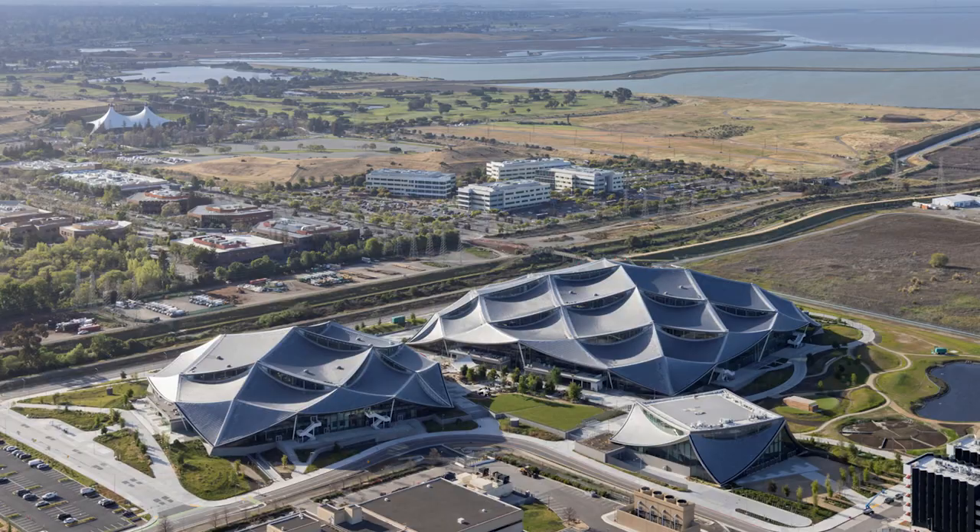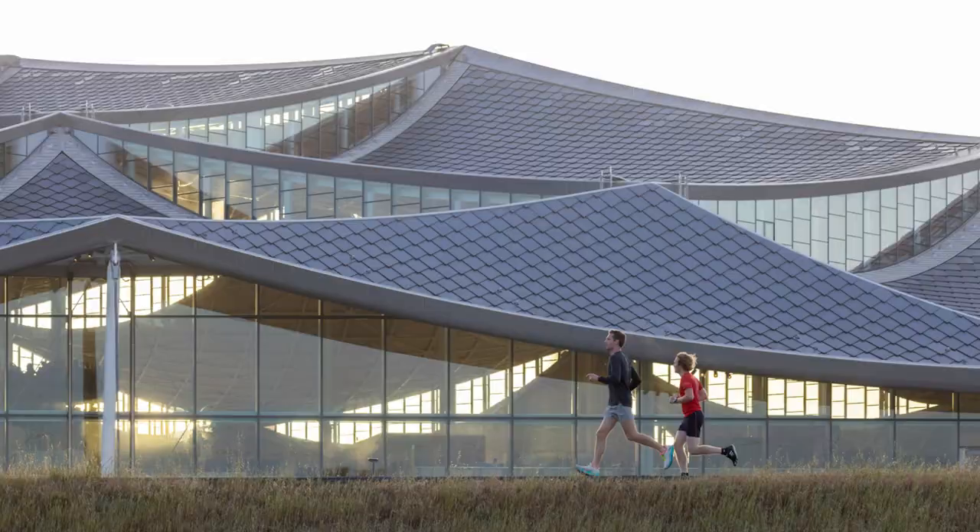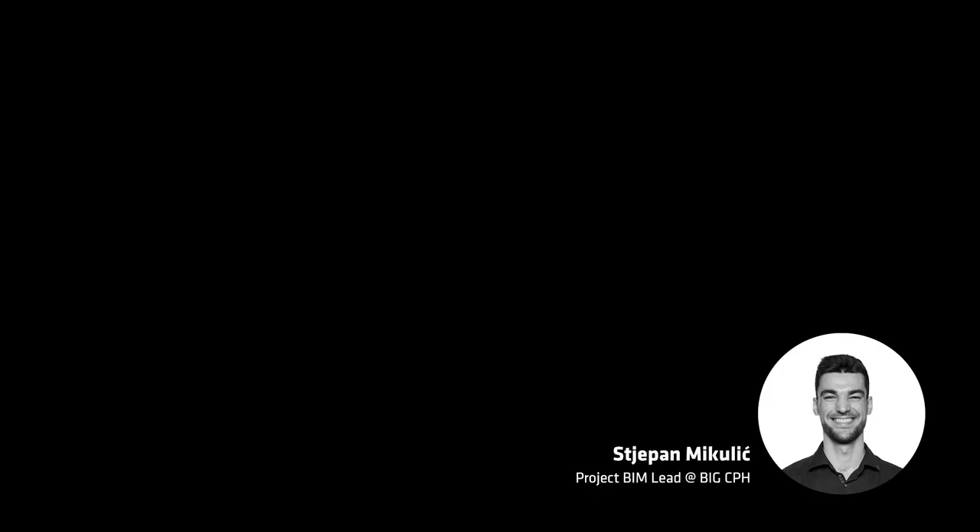The next project, and this is the last company project I wanted to show, is one of our newest finalized projects — the new Google headquarters in the Bay Area, just south of San Francisco. The cool thing about this, as you can see, are these dragon scale solar cells and the open offices inside.